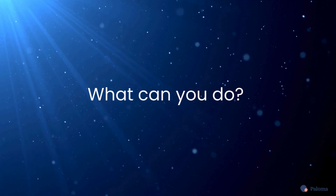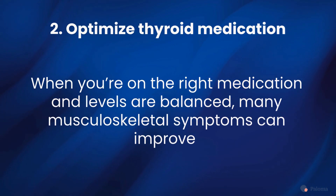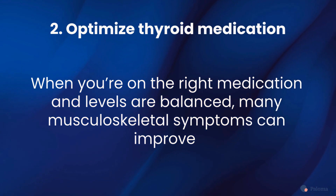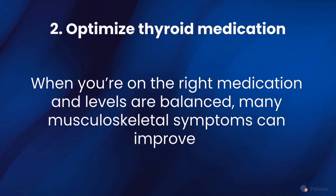So what can you do? First, test your thyroid levels. Paloma's at-home test kit makes it easy to test your TSH, free T4, free T3, and thyroid antibody levels. Second, if you're hypothyroid, make sure you're on the optimal dose of the right thyroid hormone replacement medication for you. When your thyroid levels are balanced, many of your musculoskeletal symptoms can start to improve over time.